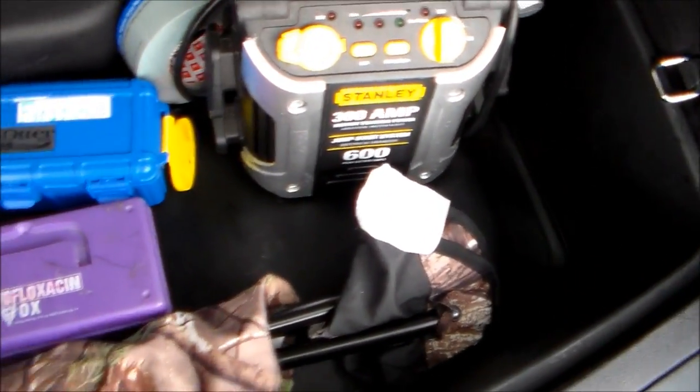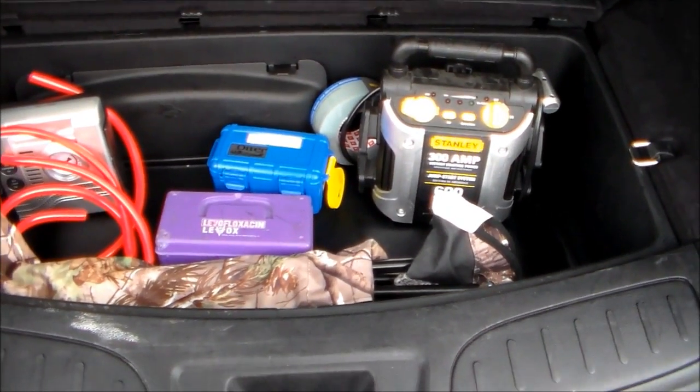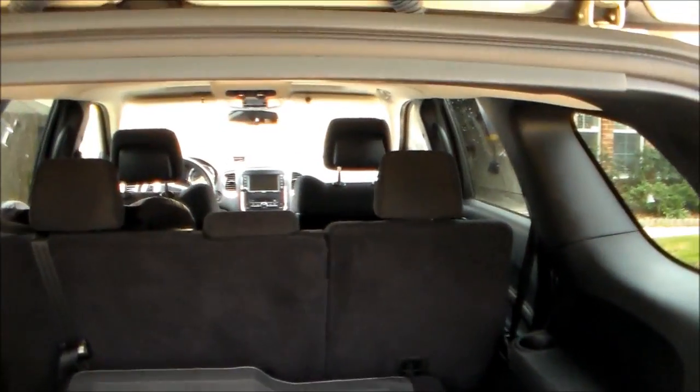Also a cheap knife. For the meantime, this is my vehicle's EDC — what about yours? I also have pepper spray. Thanks for watching.